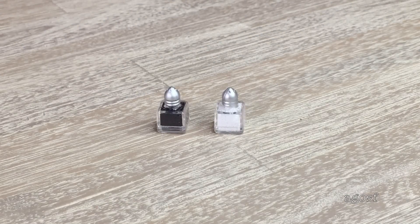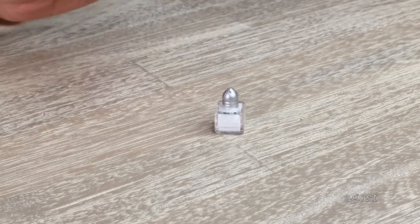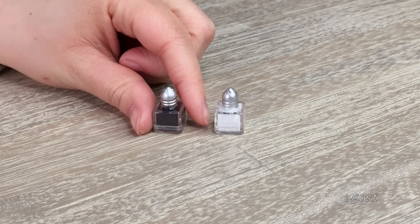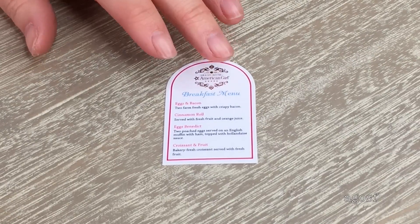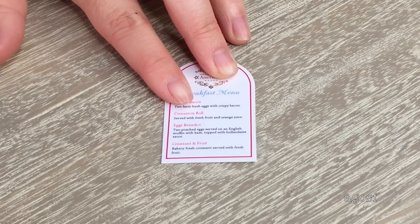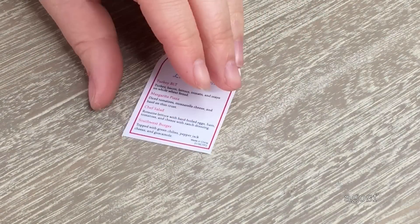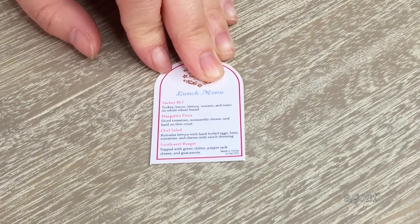These salt and pepper shakers look really realistic and they're so cute and tiny. You can actually shake them around and see all the little sequins inside moving around. The next piece that comes in the set is the menu. There are two different sides — one side talks about the lunch menu and the other shows the breakfast menu. The breakfast menu lists things like cinnamon roll and fresh fruit. The other side looks just as delicious — it says there's a BLT, margarita pizza, and things like that.